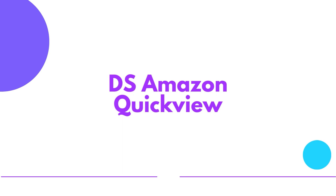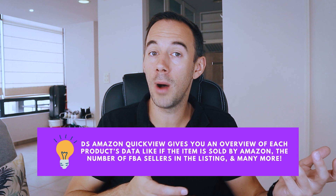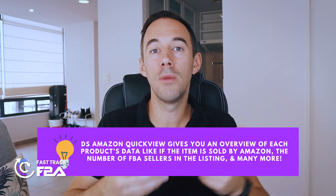DS Amazon QuickView gives you an overview of each product's data on the search page — including who it's sold by (Amazon or third party), the number of sellers on the listing, and much more. It makes sourcing and finding products much quicker, showing you that information pretty much instantly. It's a free Chrome extension which I absolutely love. Let me jump on a screen share and show you this tool.